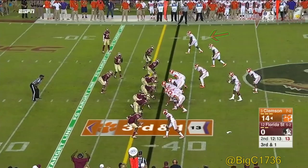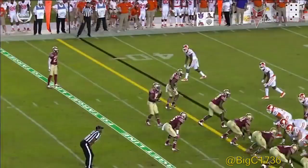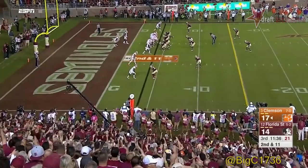Derwin James can only watch, helpless from the sidelines, hoping his guys can get a stop. But Watson throws — and it's picked off by Marquez White. That experienced corner baits him, watch him kind of sit and then drop late — he completely fooled Deshaun Watson, who is already in his throwing motion.